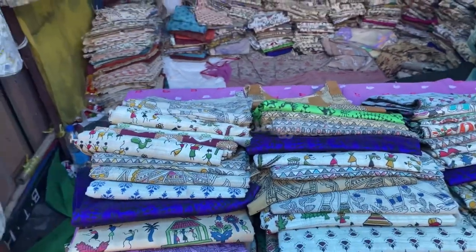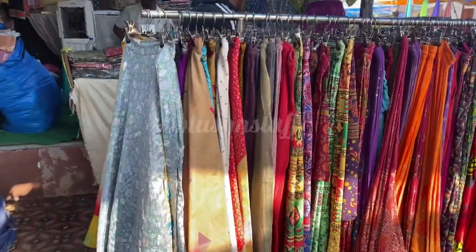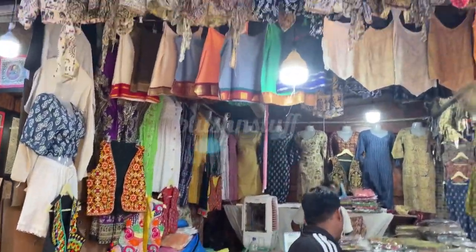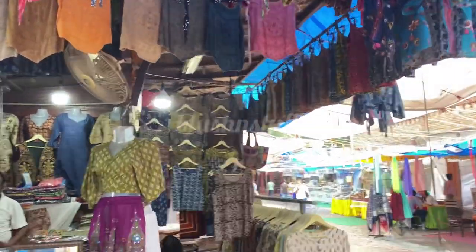There are many beautiful prints such as Buddha Ji and dancing figures. They have skirts, jackets — you will get all this variety in Delhi Haat.